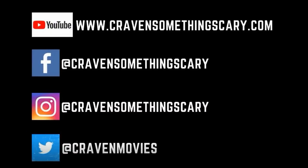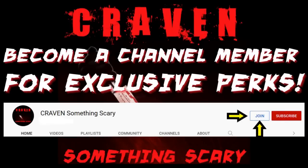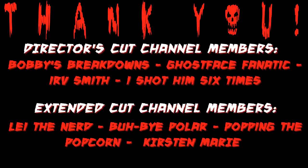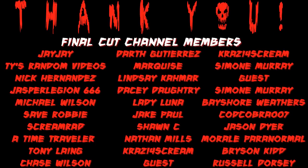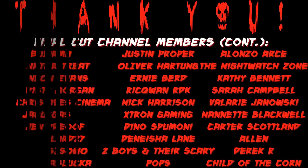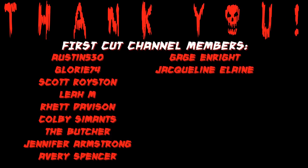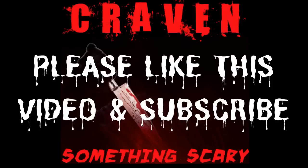Hey everyone, welcome to Craving Something Scary, where it's all horror, all the time. In this video, I'm going to discuss the recent image released in the Entertainment Weekly article last week discussing Scream 6. They shared this exclusive Ghostface mask image. The mask looks weathered and old, and the rumor is that this is a mask worn by a previous killer from the past in the franchise.